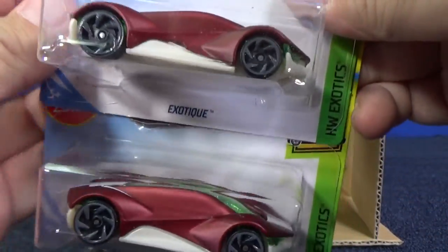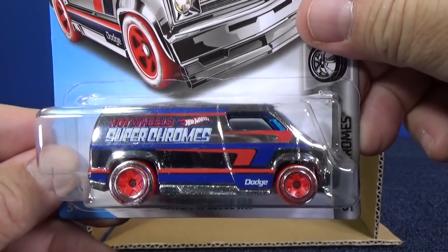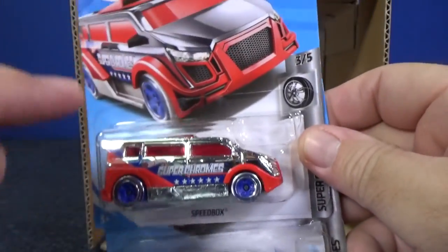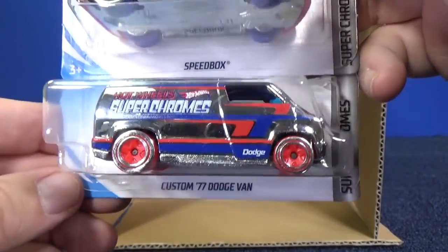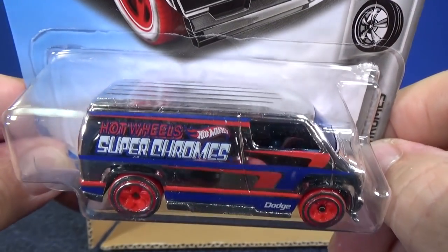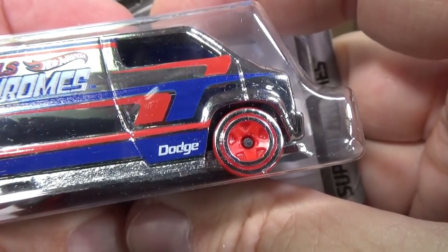Exotic — two samples. Another Super Chromes: the Custom 77 Dodge Van. This one is definitely harder to find on the pegs. I've been seeing Speedbox, but because Speedbox is a fantasy model, some people don't like fantasy models. The Dodge Van is a licensed model and harder to find — people really look for this one. Solid roof, nice shiny sides, red wheels. Pretty cool how they do the wheels with double rings going around it and a five-spoke in the middle.